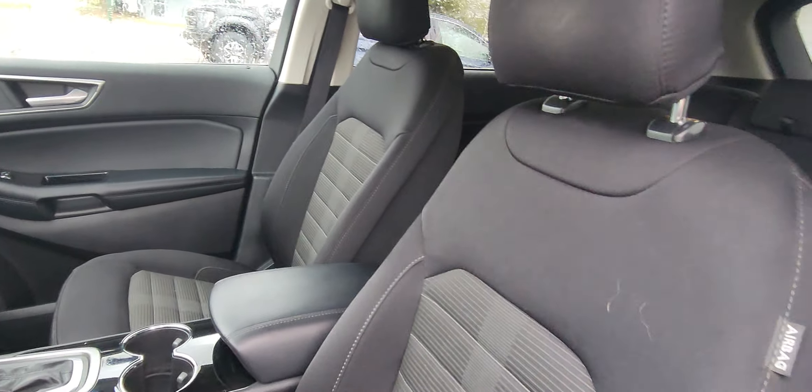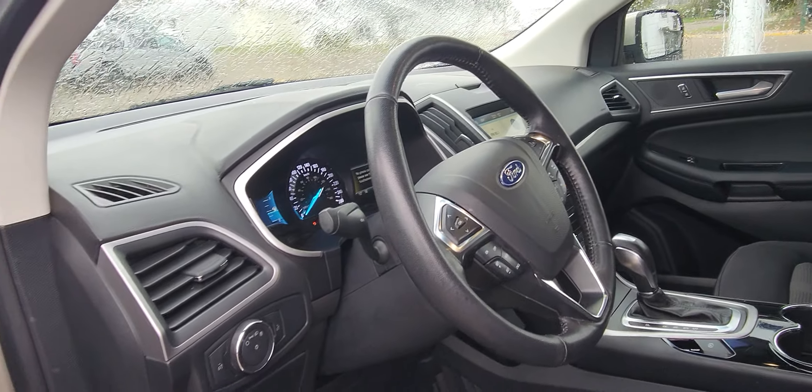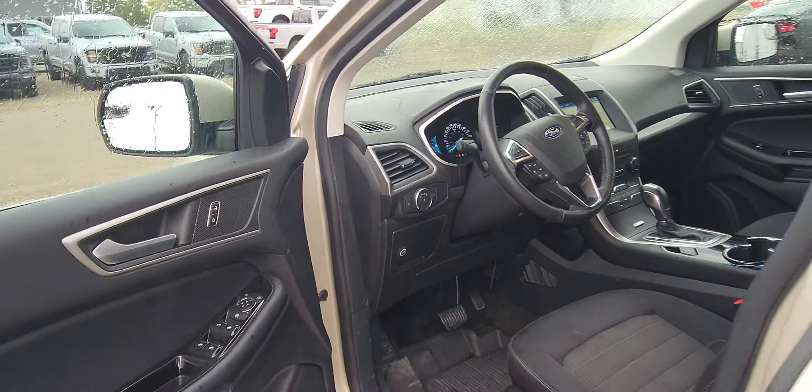Have a look at this really nice black interior. This is a very well taken care of unit, people. Come on down to Country Ford in Wilkie and take it for a drive.